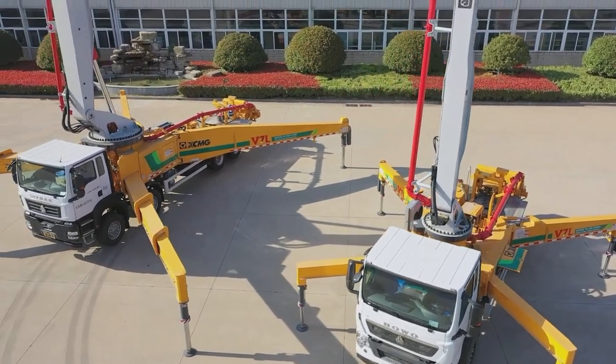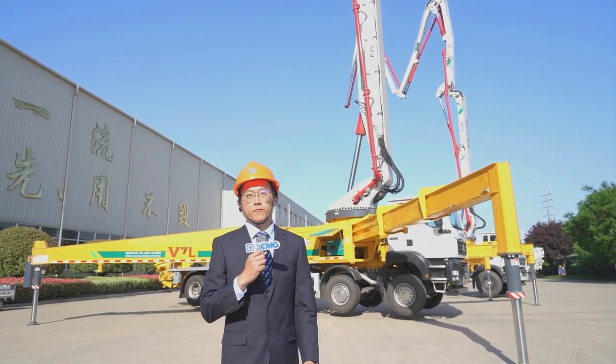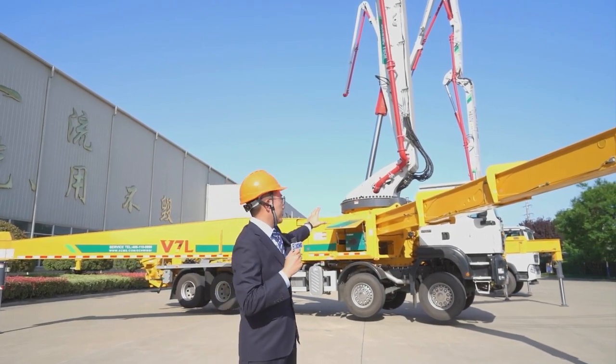Now let's move on to the next star product, HB6 two-way. Our 62-meter pump truck with four axles adopts a six-section RZ-BOM, three-level telescope, and XOR trigger.